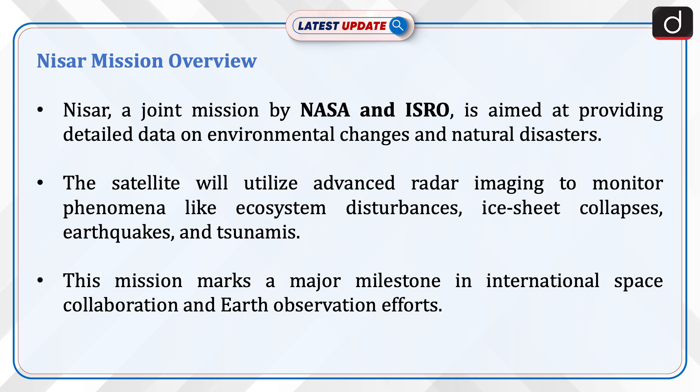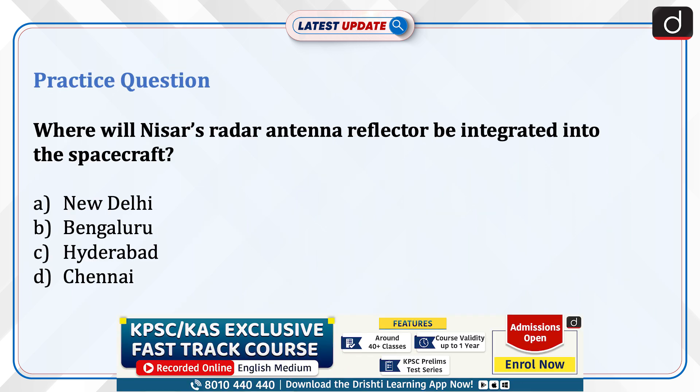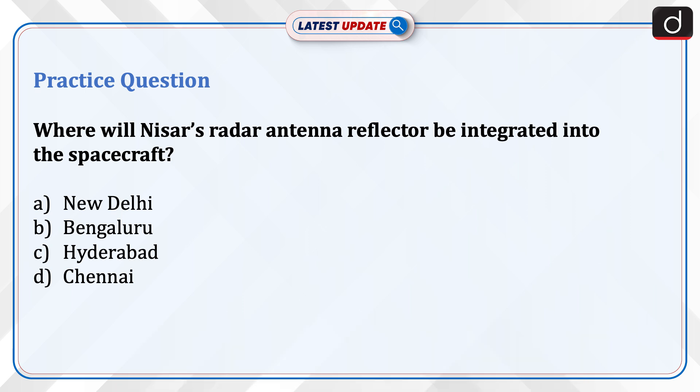Now it's time for a practice question: Where will NISAR's radar antenna reflector be integrated into the spacecraft? The options are New Delhi, Bengaluru, Hyderabad, or Chennai. Send your answer in the comment section.